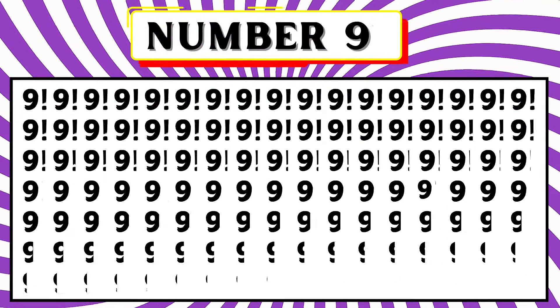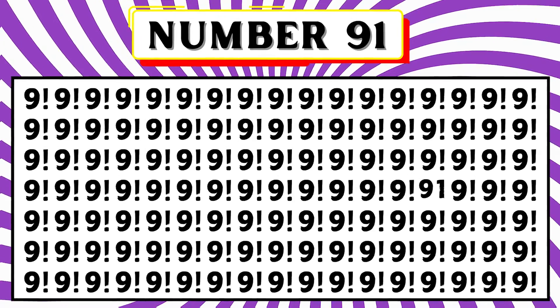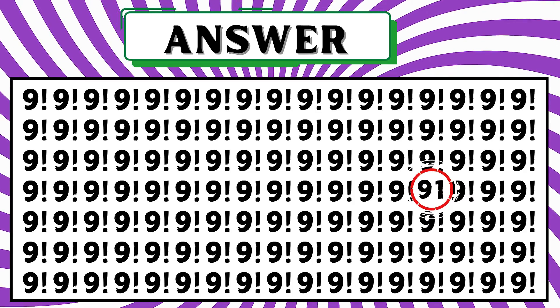See and spot the number 91 before the timer ends. Wow, your vision is impressive! The number 91 is encircled in the fourth row.